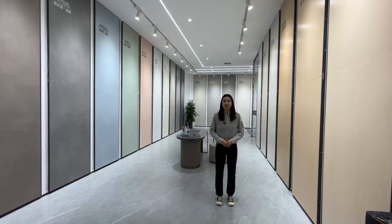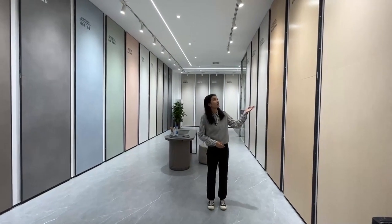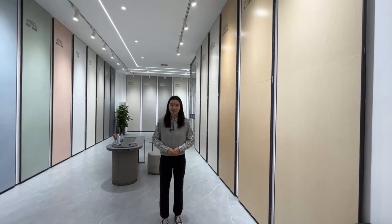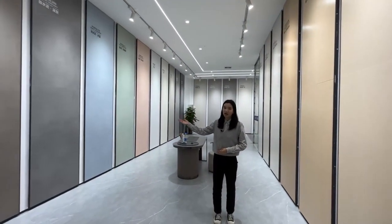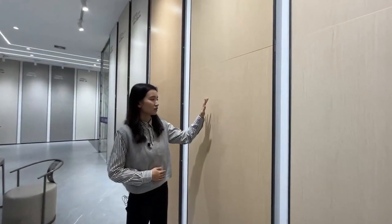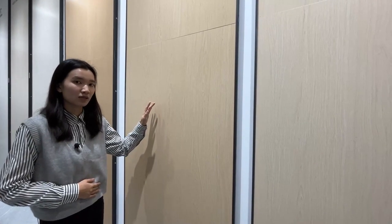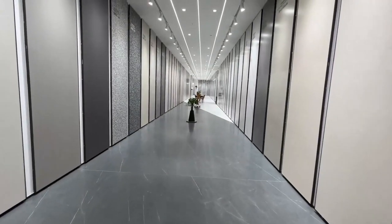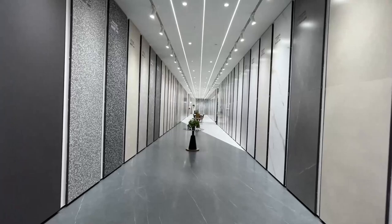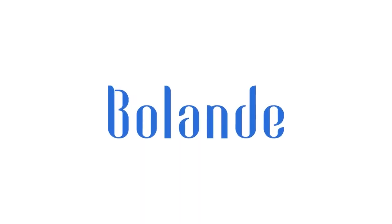Except the big size and middle size, we also have small size. They are 90 by 180 cm. This is pure color and this is wooden color — you can see that the surface copies natural wood. We also have different models for all kinds of decoration styles. Welcome to contact us to get the catalog and price.